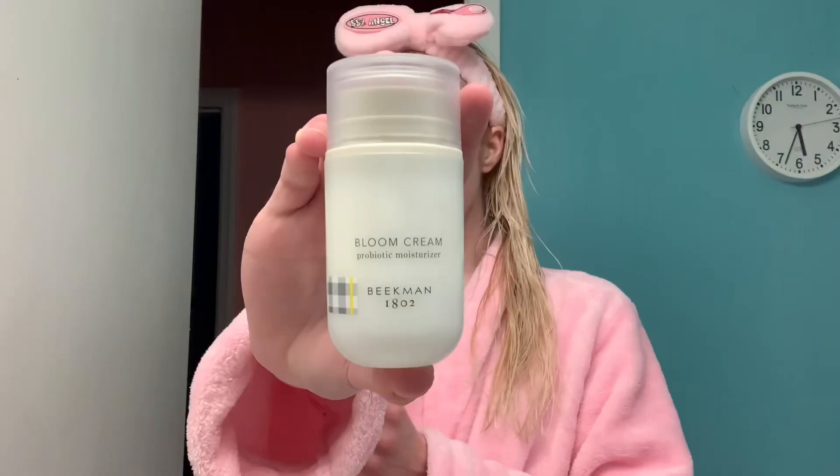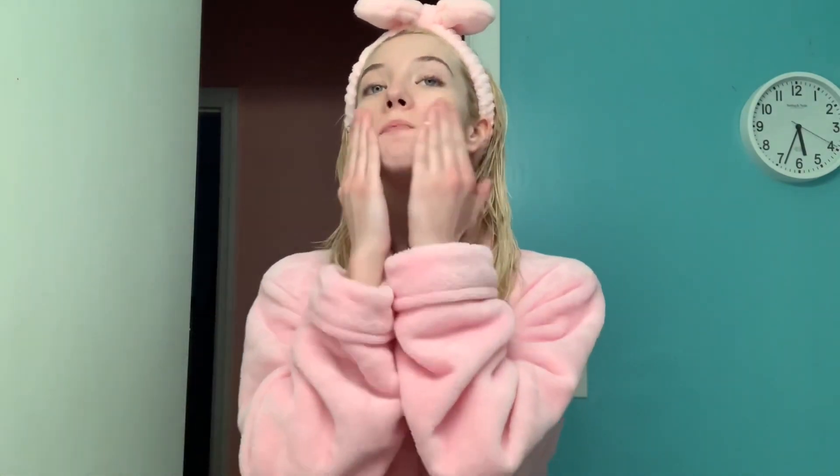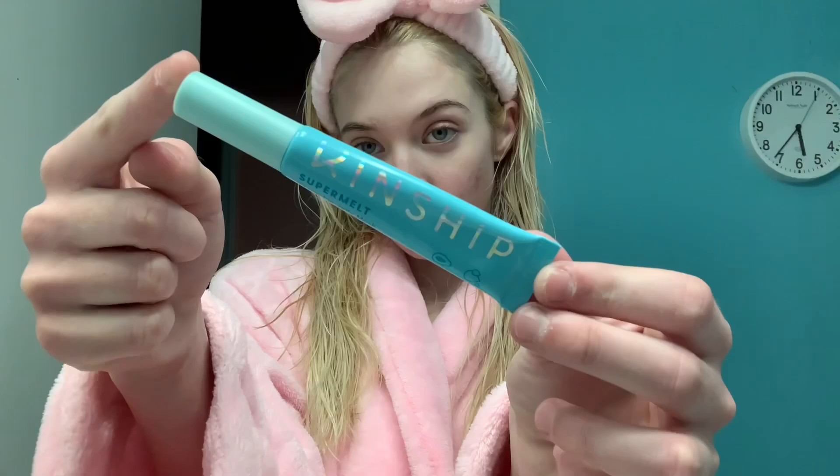Now I'm taking my fabulous Beekman Probiotic Bloom Cream. I seriously love Beekman — they have such great skin products and just an amazing brand overall. I'm also using Kinship's Pimple Potion and putting it on spots where I have some active pimples going on, and it's just going to really help them. Some nights I also use my Tata Harper resurfacing mask and I love it. You know I love me some Kinship — they're so fabulous.